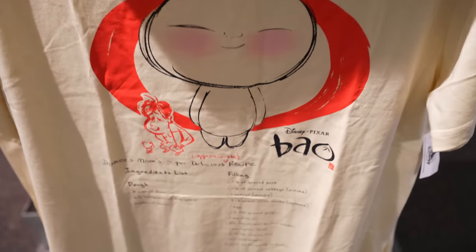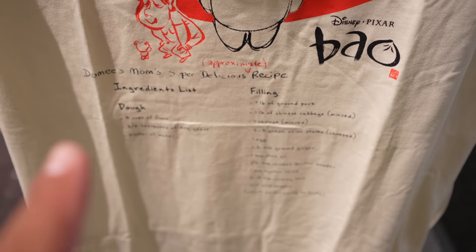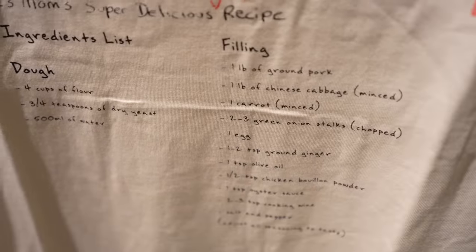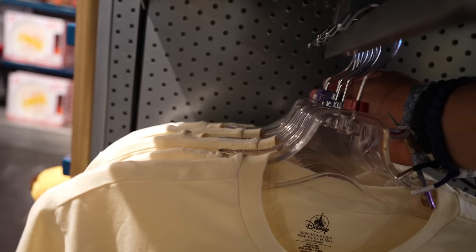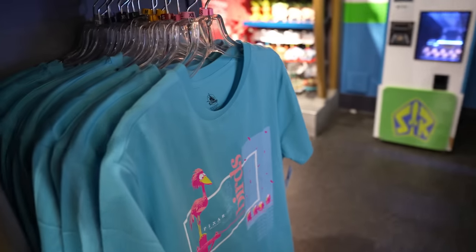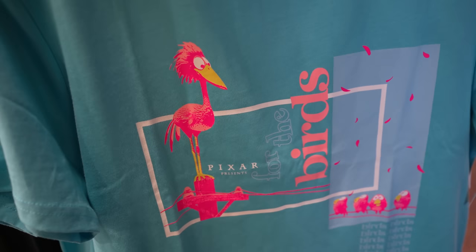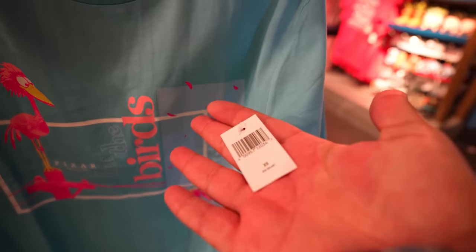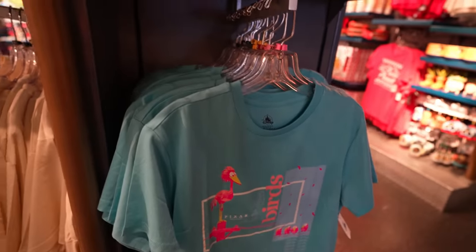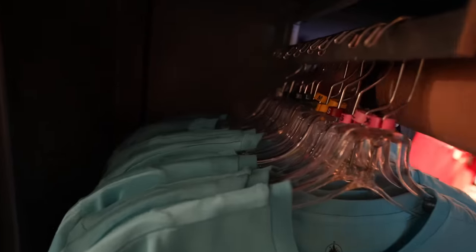If you guys are fans of Pixar's shorts, like the one about the bao bun, they have a shirt for that now. It's pretty cool — it's got the ingredients. This shirt sadly doesn't say the price, and it looks like they have sizes small, extra large, extra extra large, and one 3X. And then on this side — I have not seen this short, but Nick was telling me about it — it's 'For the Birds.' They're not putting prices on the shirts anymore, but I'm going to guess they're $36.99 or so. Sizes range from an extra small to a 3X.